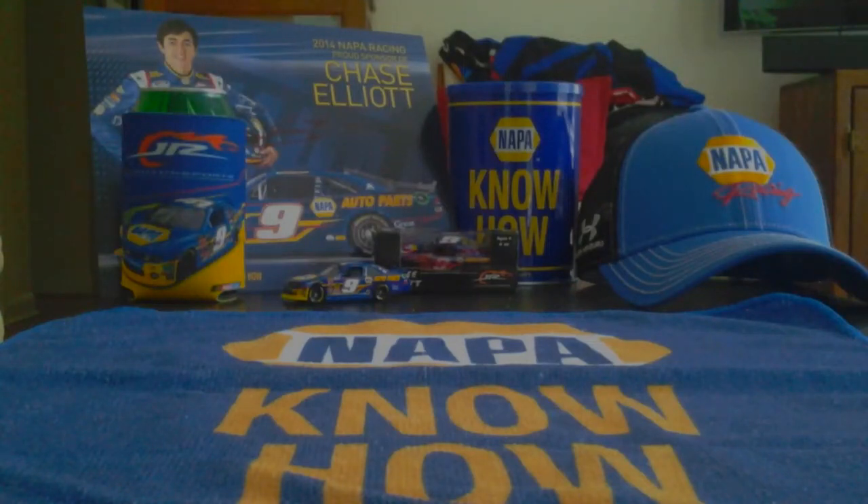Hey YouTube, it's BWP2933 and I am pumped to give you an amazing diecast review today on a very special diecast. I'm here with a very special guest — the man, the myth, the legend, Robbie Noonan, Race Day 2011.